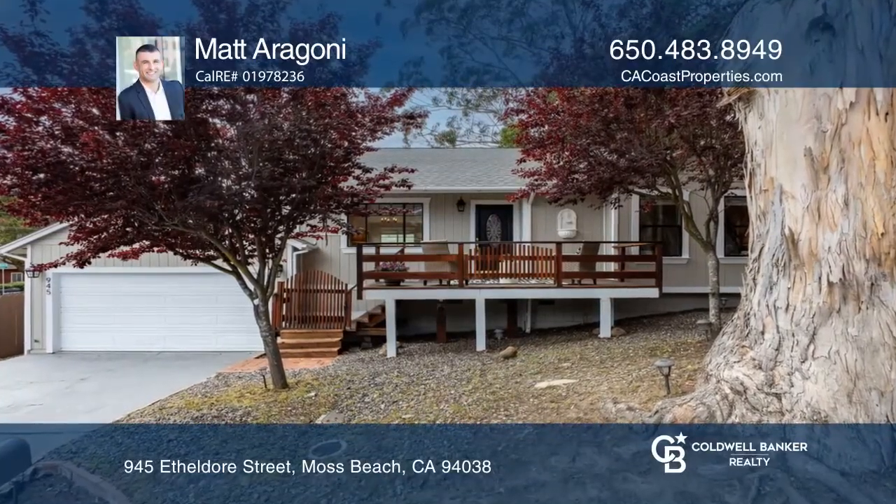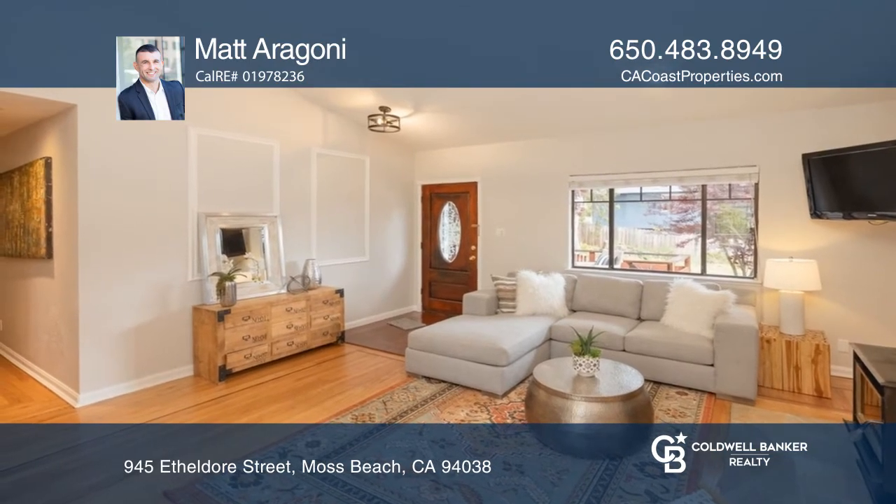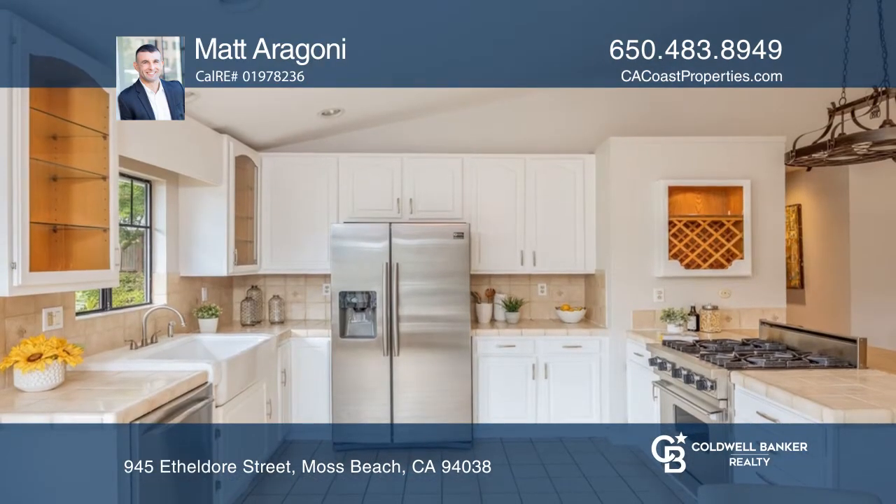This single level home feels spacious with an open floor plan, high ceilings, and recessed lighting. A wood-burning stove stands ready to warm away a chilly evening.